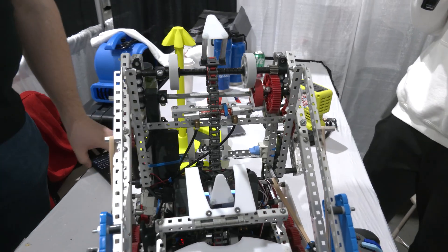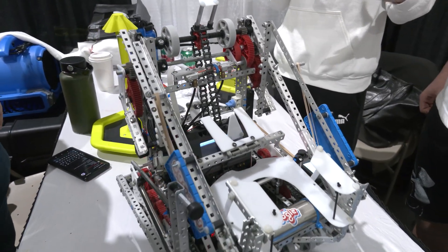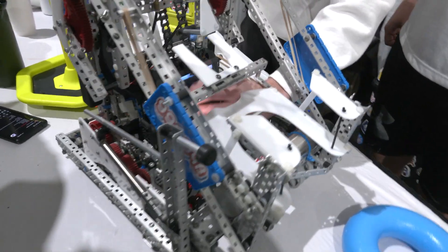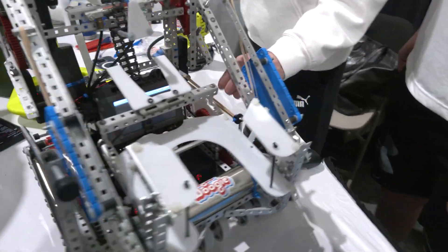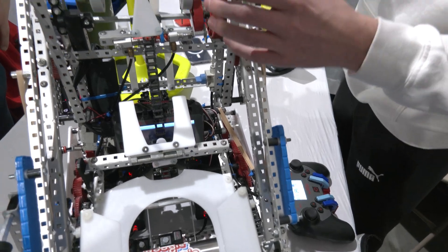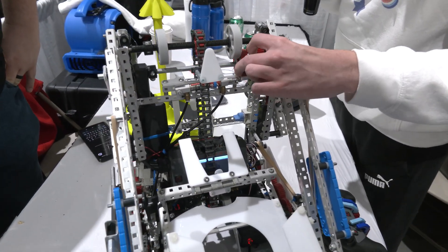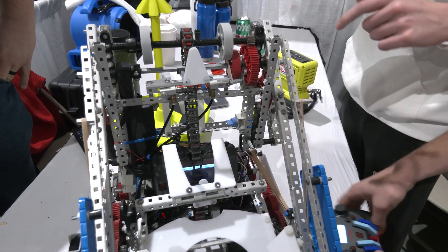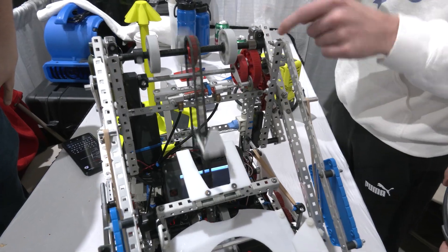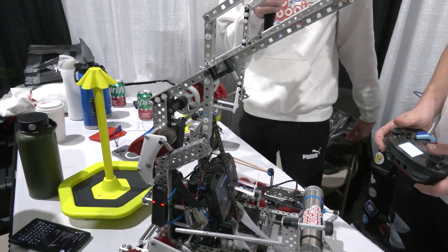From the start of the season, we knew we wanted a two motor intake, but we also needed a wall stake mechanism. So we have these two motors down here and they power the intake through this gearing and it drives this axle up here. What our PTO system can do is as this piston extends, it walks these nuts into place. And once our intake then spins, it will drive all of this gearing to lift the six bar mechanism.